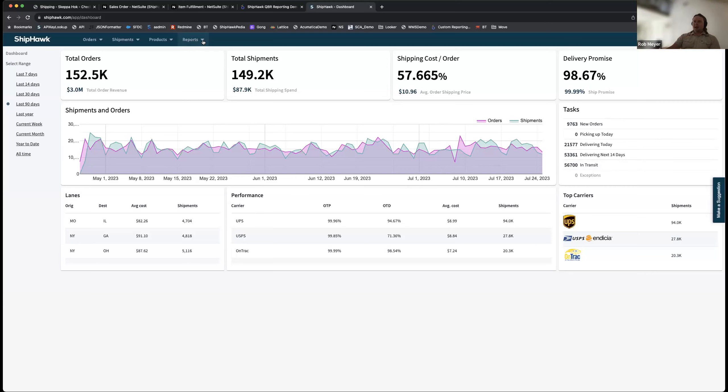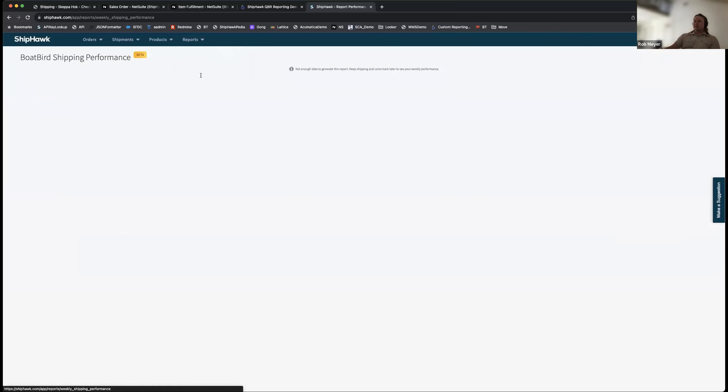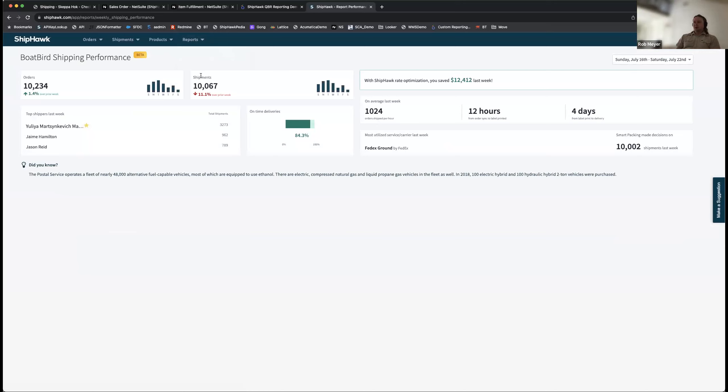That's one pre-configured dashboard. The other is the weekly shipping performance, showing week-over-week trends.